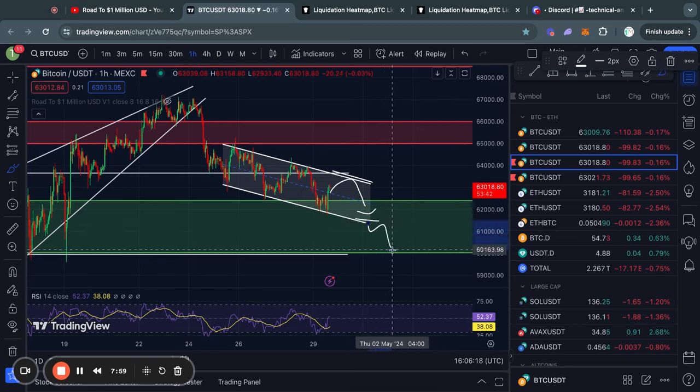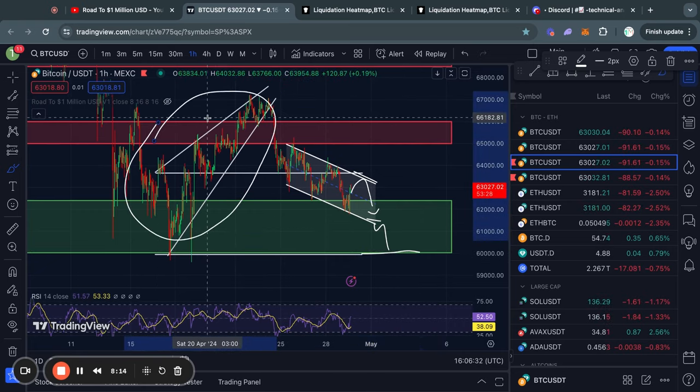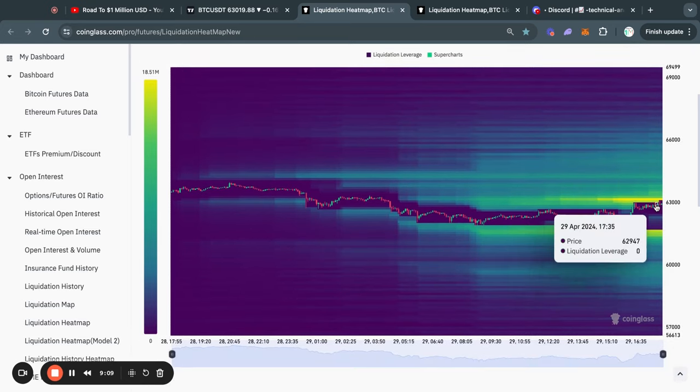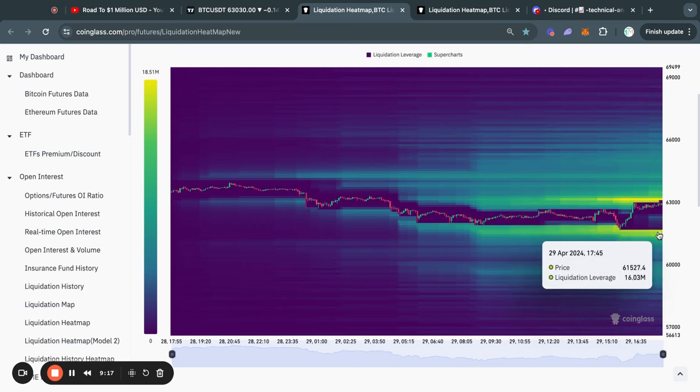And potentially, if it breaks to the downside, the next level of support is all the way at 60,000 US dollars, which would also complete the price target for the rising wedge pattern. Now taking a look at the 24-hour Bitcoin liquidation heat map, you can see that right now we are sweeping this liquidity to the upside at about 63.1k. However, after that is swept, most of the liquidity will be to the downside in the short term, with the liquidity sitting at 61.6k. As you know, if you watch my videos regularly, typically the Bitcoin price gets attracted to where there is most liquidity on this chart.